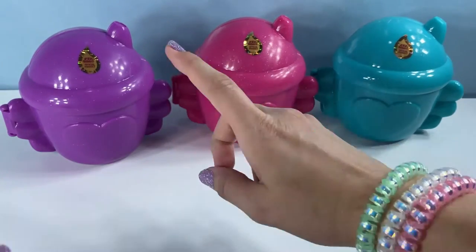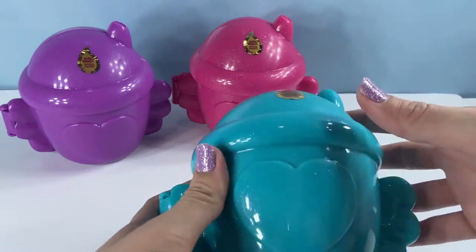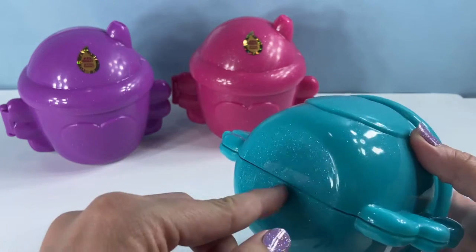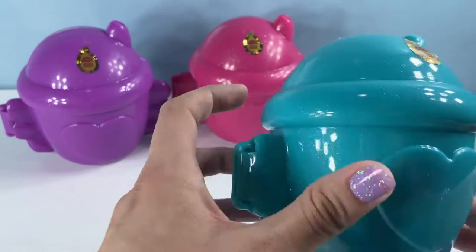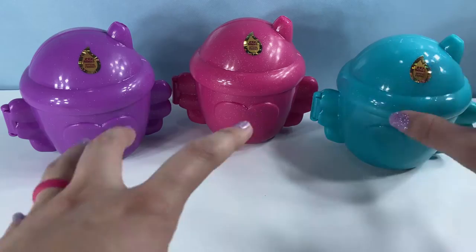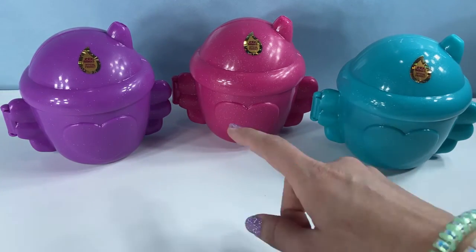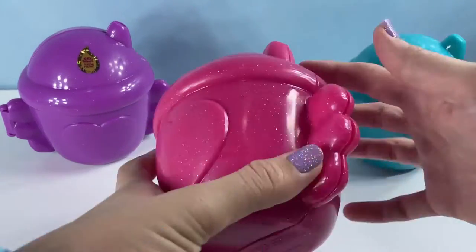I'm going to take all the packaging off and then we'll be right back to open them up with you. These are made by IMC Toys and they're packaged so very well — tape on the top, tape on the bottom, and a plastic piece taped on the sides. So you can guarantee every time you get a Crybabies toy, every piece will be inside. Which color do you think we should open up first — purple, pink, or teal?